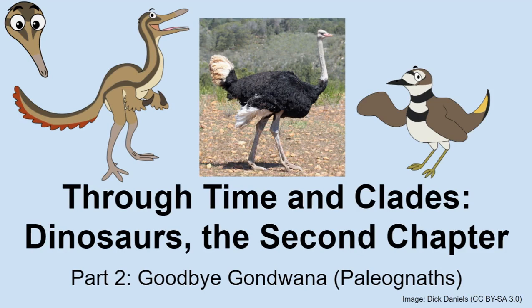Hello, everybody. You are listening to Through Time and Clades. My name is Albert, and I'm Joan.